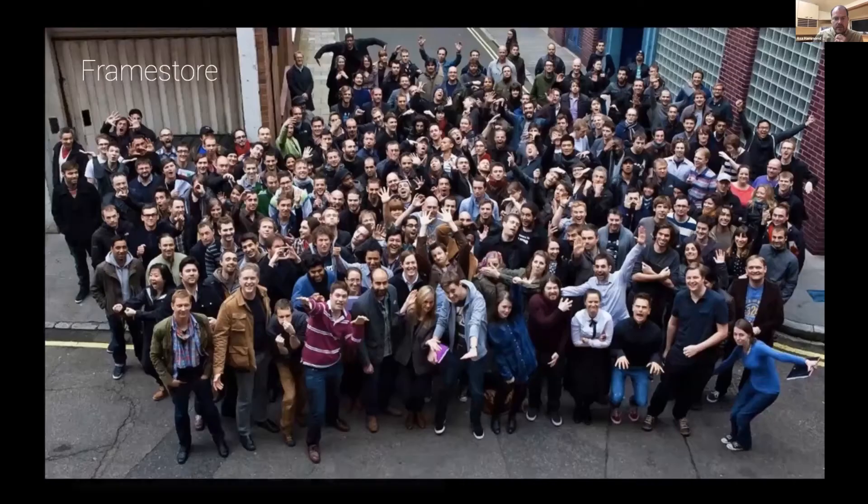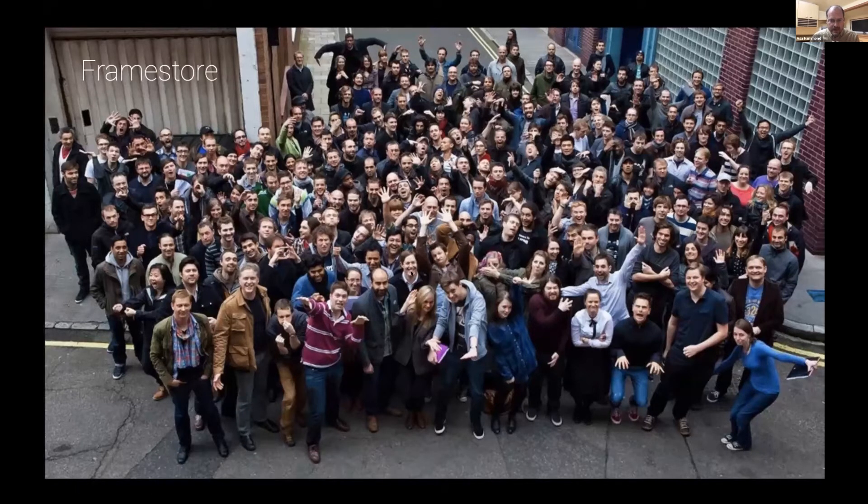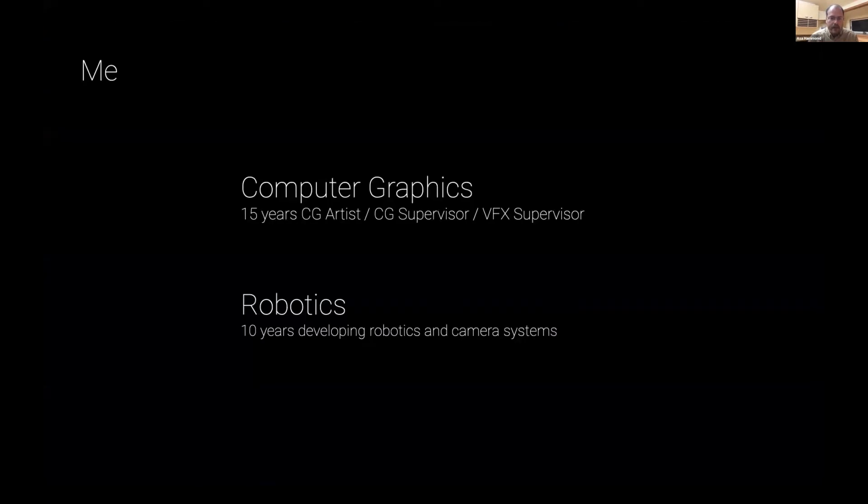Major stars are also Framestore. A bunch of these people were onset — some of the people in the center here are folks I interacted with quite a bit during the production. The CG in this movie is just really next level and took them a long time. It's a large group effort.